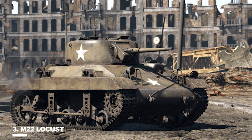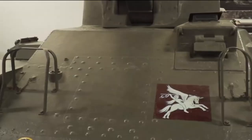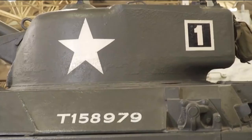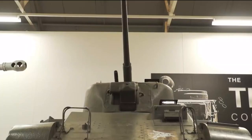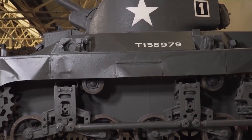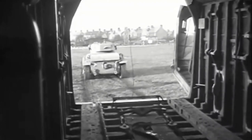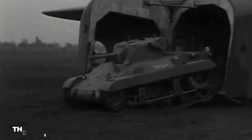At number 3, the M22 Locust. It was created on behalf of the American government at the British War Office's request. A new light tank was developed in the United States by Marmon Harrington to replace the Tetrarch light tank with a specifically designed airborne tank. Prototypes were built in large numbers in 1943 and 1944, but production ended in 1945. The Mark VII Tetrarch light tank was developed specifically for this type of mission.